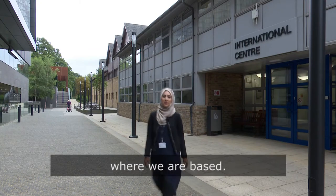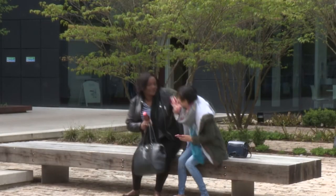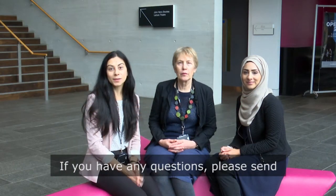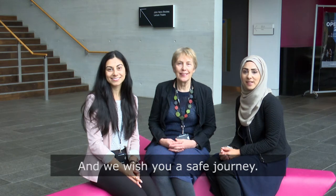This is the International Centre, where we are based. If you have any questions, please send us an email. We look forward to meeting you and we wish you a safe journey.